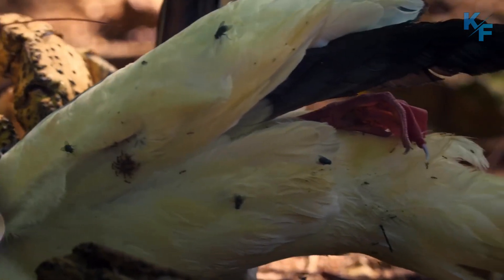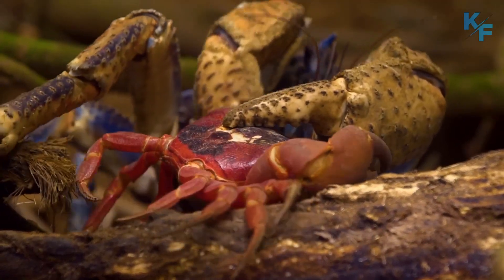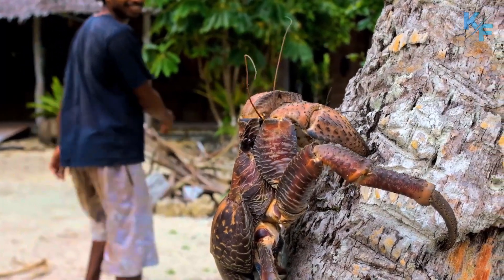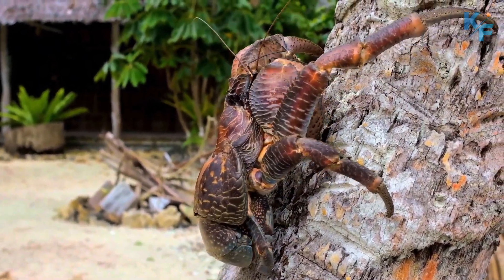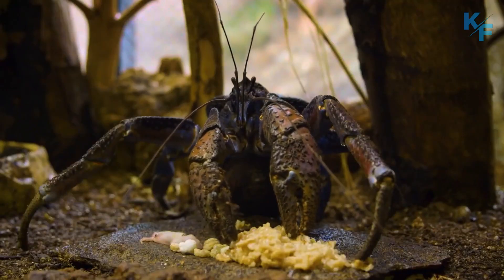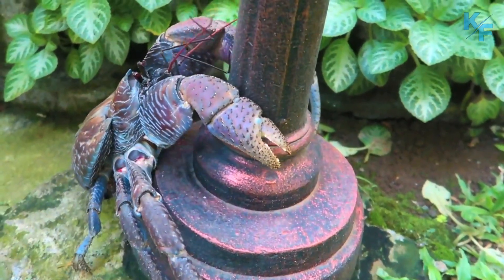Adult coconut crabs feed on fruits, nuts, seeds, and the pith of fallen trees, but will eat carrion and other organic matter opportunistically. Their diet encompasses a variety of things, so anything left unattended becomes a potential source of food — including any smelly objects you have laying around. They will investigate the potential food item and then carry it away, earning them the nickname 'robber crab.' Experts believe this stealing behavior is linked to the coconut crab's acute scent organs.